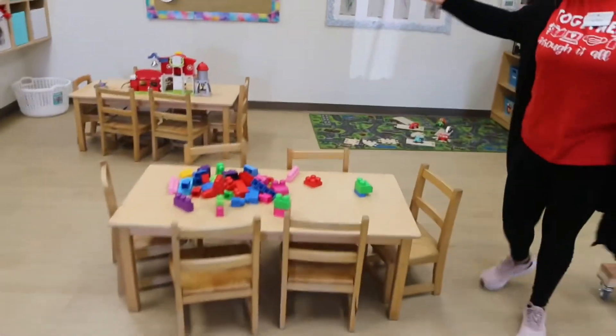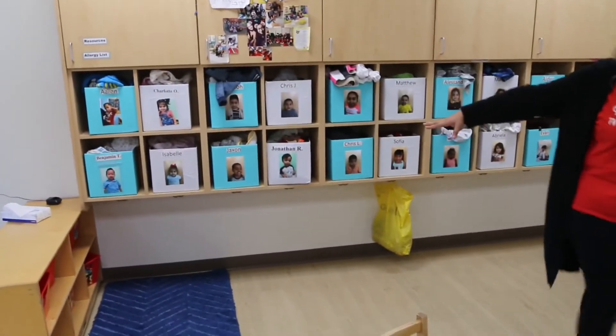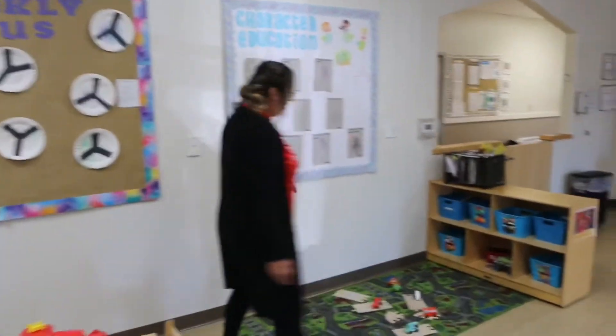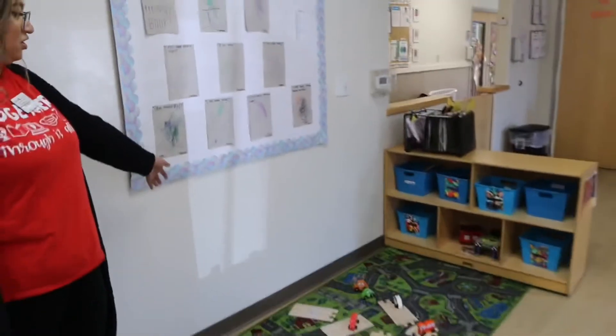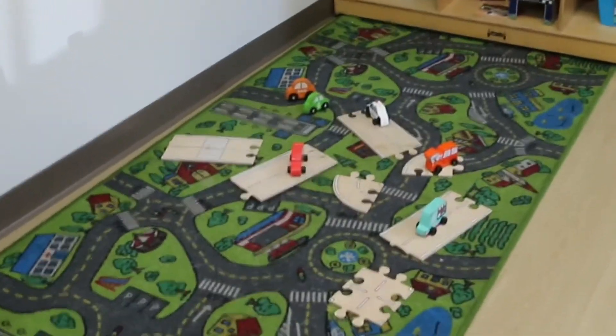And this would be our blocks and transportation center. On this cabinet we have plenty of blocks, Legos, and different manipulatives for them to use. On this side we have our transportation vehicles, our community workers, as well as traffic signs.